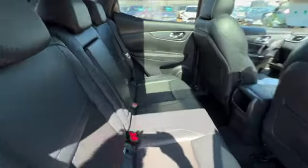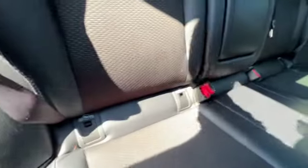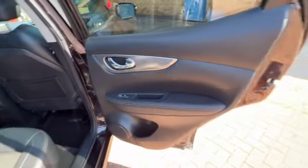In the back you've got your half leather, half cloth seats, three head restraints, three seat belts, and ISOFIX on both of the outer seats. There are storage pockets in the back of the front seats, a centre armrest with cup holders, and rear electric windows on your door cards.